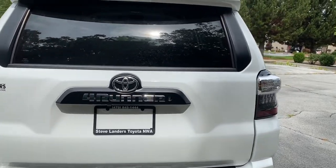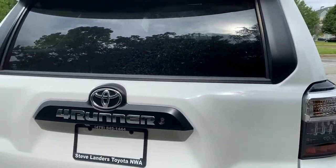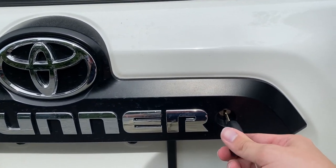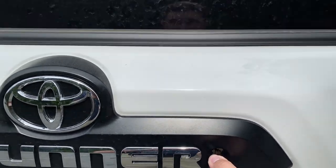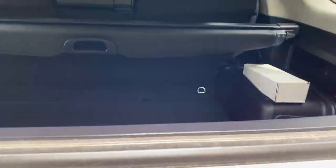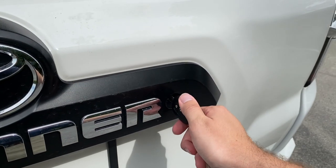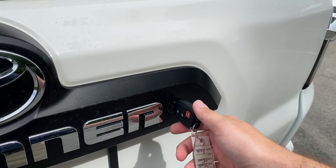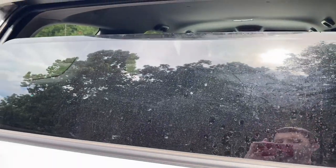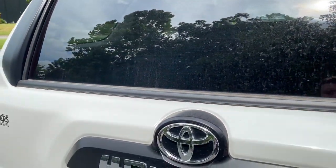One really cool thing about the 4Runner is the window automatically rolls down in the rear. If you want to put a few things in the trunk, you can just put your key in here and twist, and it will lower the rear window. You can easily put a few things right here in the back without having to open up the liftgate. Twist to the right to lock the 4Runner and roll up the rear window — a really neat feature.